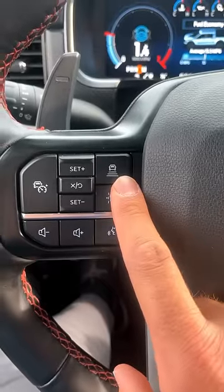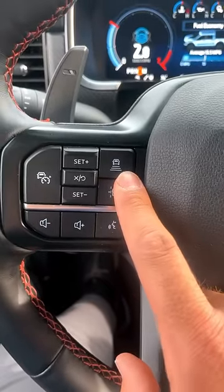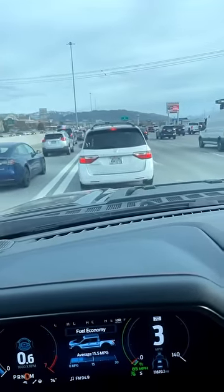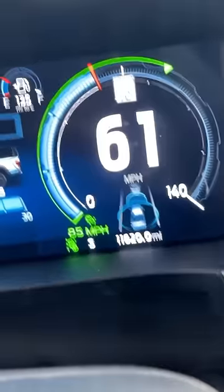Now this does require you to have adaptive cruise control. Your vehicle will basically follow the car in front of you, so as this minivan speeds up or slows down, my car will do the same.